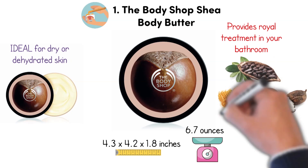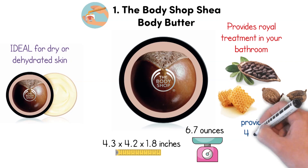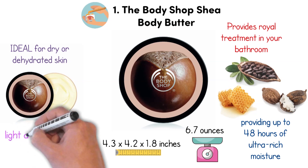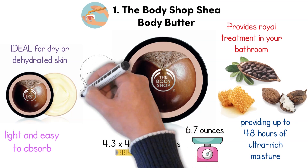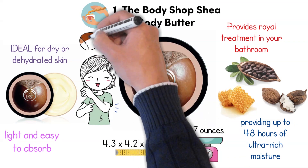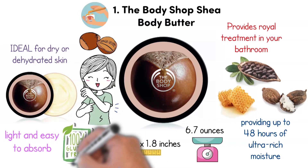The combination of oils and butter help condition, soften, and smooth the skin while alleviating dryness, providing up to 48 hours of ultra-rich moisture. This moisturizer is light and easy to absorb. The formula is super thick and creamy, but it melts straight in to leave skin feeling soft and smooth, discreetly perfumed with a delicious nutty scent. The Body Shop Shea Body Butter formula is gluten free.